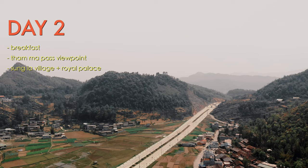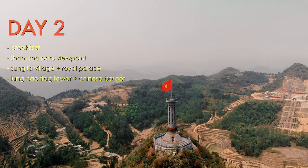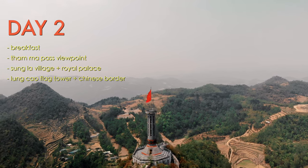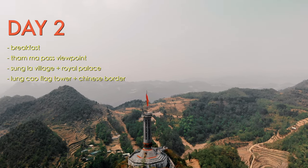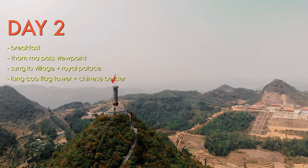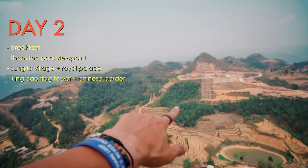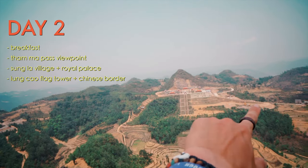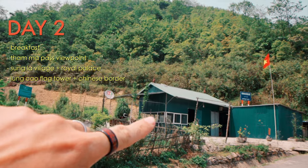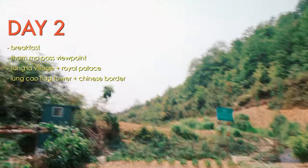At this point you're getting closer to the Chinese border. The next pit stop is Lung Kao flag tower, just about 10 kilometers from the Chinese border. This tower stands over 30 meters tall and the gigantic Vietnamese flag is about 54 square meters. The tower is an essential symbol used to mark the northernmost point of the country and served as an important location during the French colonial period. The viewpoint also offers panoramic views of the landscape bordering China and Vietnam.